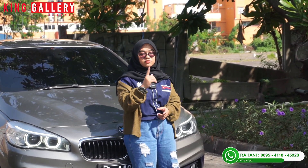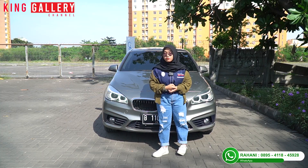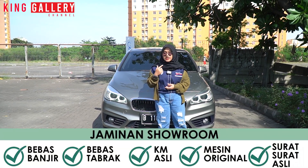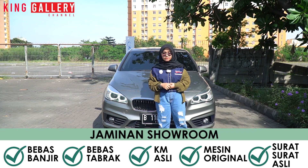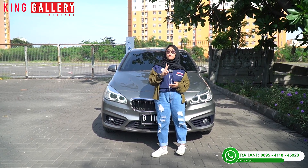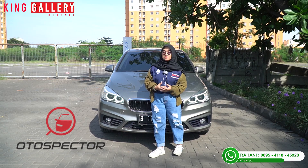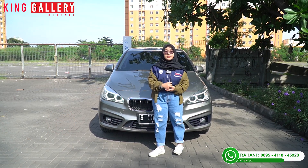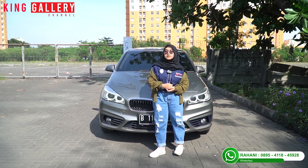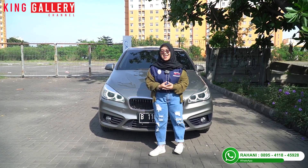Buat kalian yang pengen tau angsuran atau on the road-nya, langsung tanya ke Rani, langsung calling ke Rani. Gak perlu khawatir bawa mobil ini karena ada tiga jaminan. Pertama, jaminan dari showroom King Galeri: mobil tidak bekas tabrak, tidak bekas banjir, kilometer asli, mesin dan transmisi tidak pernah jebol, surat-surat asli dan sah. Kedua, dari pihak ketiga — semua mobil di King Galeri sudah lulus inspeksi dari Autospektor dan Warrantymart. Ketiga, kalau masih ragu, boleh bawa langsung ke bengkel resmi untuk pengecekan, atau bawa mekanik kalian ke showroom.